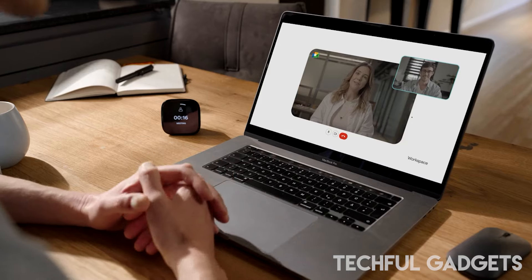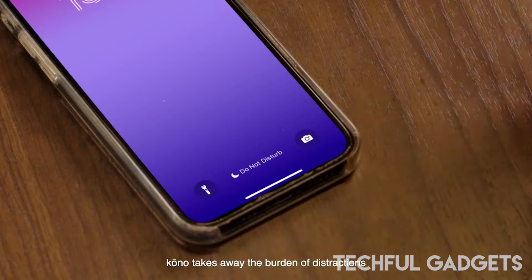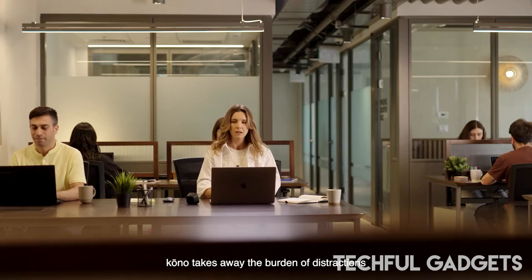In summary, Kono guides you to work with intention, infusing purpose into every task. Stay on track, achieve your goals, and regain the freedom to shape your own workday with Kono.